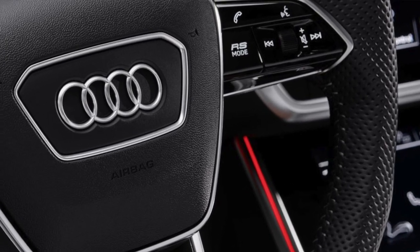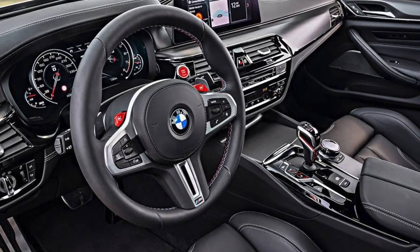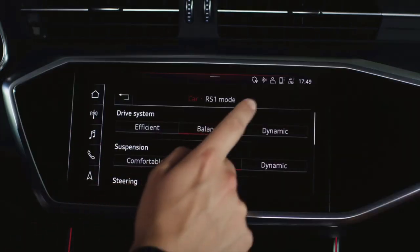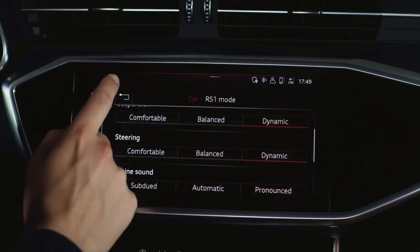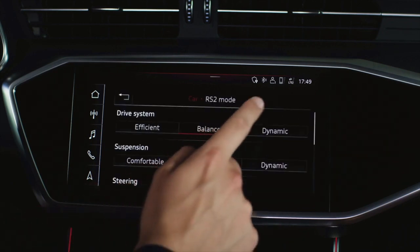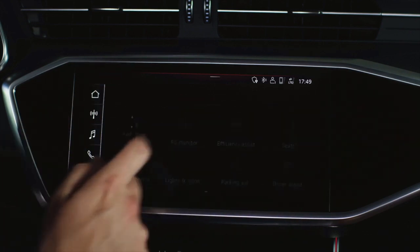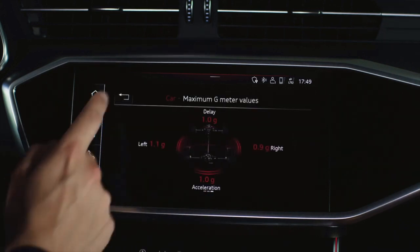Fun fact one: Audi have gone the BMW route with preset buttons to access different driving modes. They call them RS buttons — RS1 and RS2 — accessible on the steering wheel, very much like the famous M1 and M2 buttons in BMW M products. Rather than flicking through comfort, auto, dynamic and efficiency modes, you can make your own presets, adjusting exhaust valves, steering weight, shift speed, and suspension stiffness. It's a great feature taken out of BMW's book.